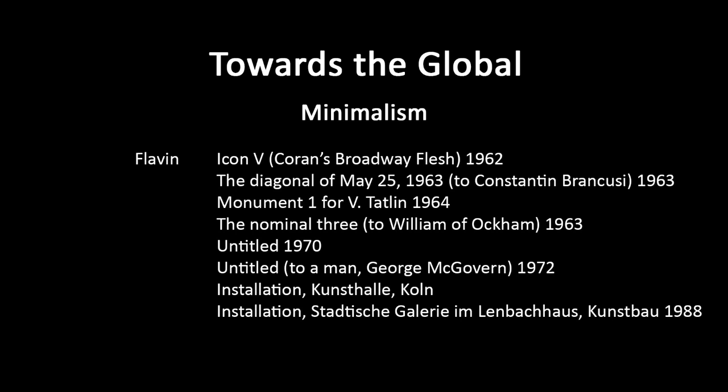As someone becomes more famous, they get greater opportunities and are able to work on a larger scale. This is an installation taking over the whole of the space — a very large space, the Kunsthalle in Cologne. Much more complicated and expensive to achieve, but with the right support it can be done.